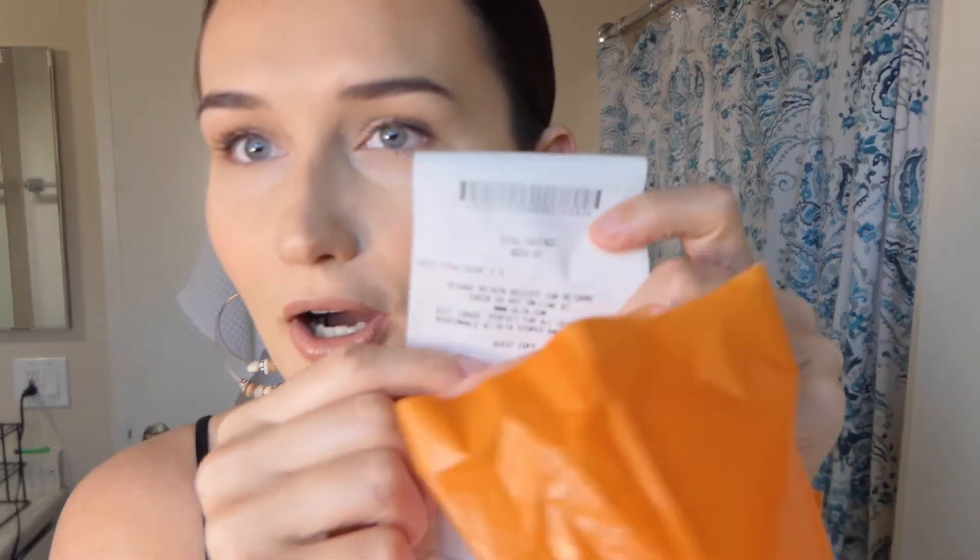So last week my dad called me — I have a little sister, so he was at Ulta — and he said, 'Simo, you got $158 worth of credit. I used $25 of it but you still got that left.' They told him that my Ulta rewards were going to expire on March 31st. So check your account and see what's going on, because I had no idea. I spent a lot during quarantine at Ulta.